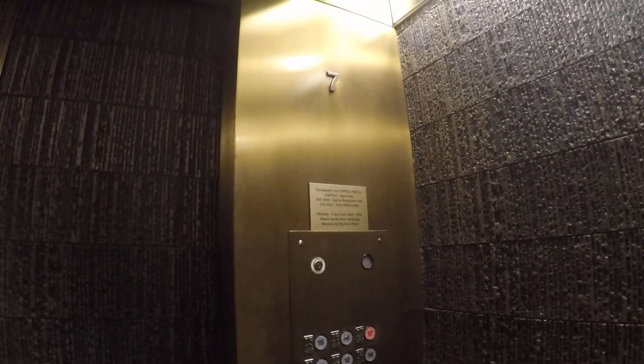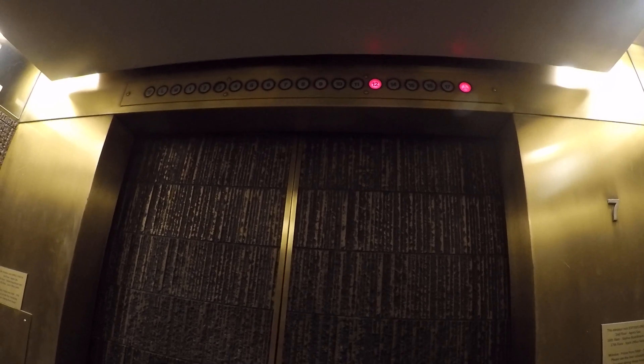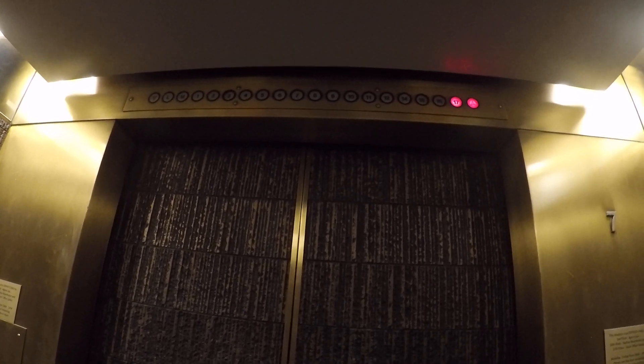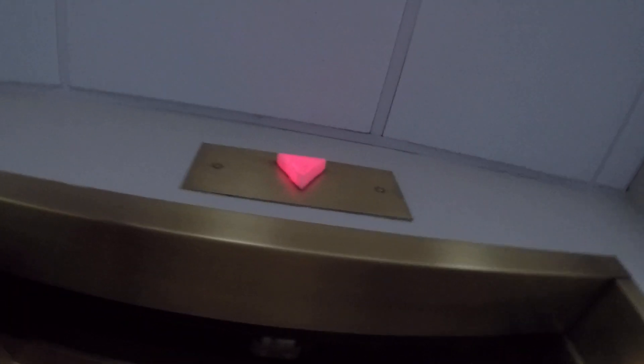Monday through Friday, 9 to 5, this is an express elevator only to the spa, skyline boardroom on the 16th floor, and the office suites up on 17. This thing is lovely with its leveling up here — it shakes a lot. We've got some nice gold doors up here, but there's not much to see except there's your bell.